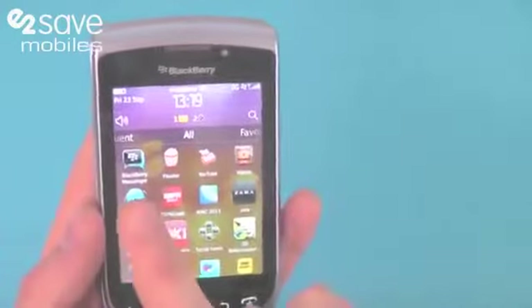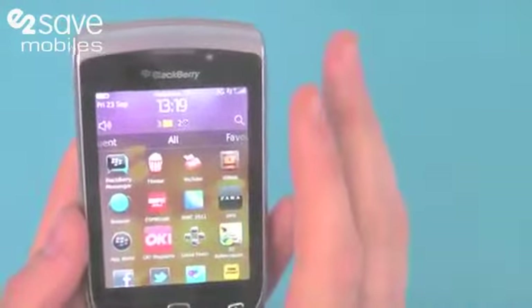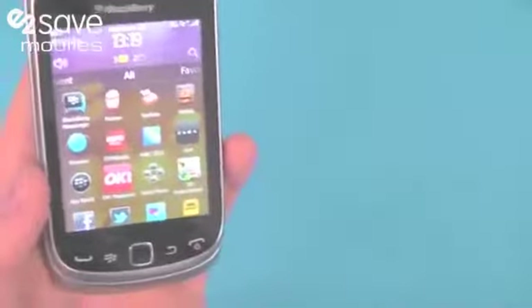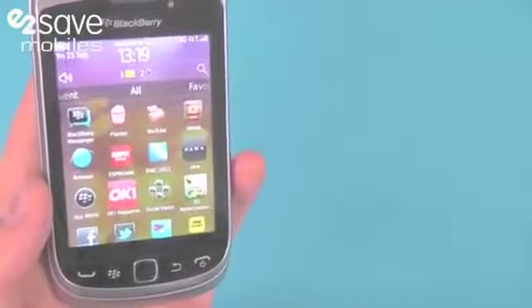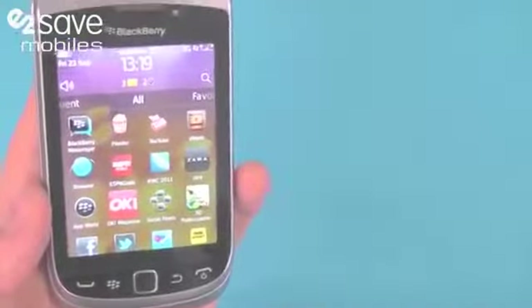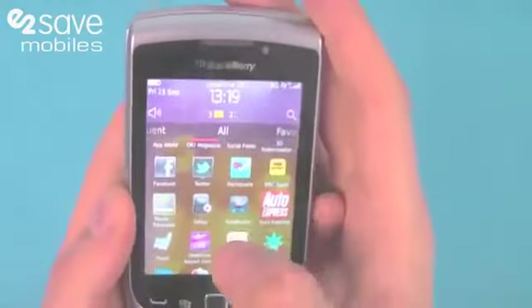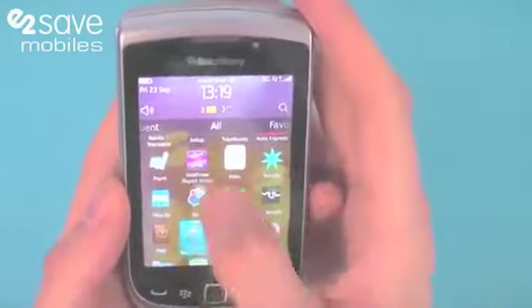We've got BlackBerry Messenger with enhanced social collaboration with BBM connected services. With that, BlackBerry connected apps enable you to communicate with BBM contacts within the application, so if you're playing a poker game for example, you can be chatting to your BBM contacts through that whilst playing.